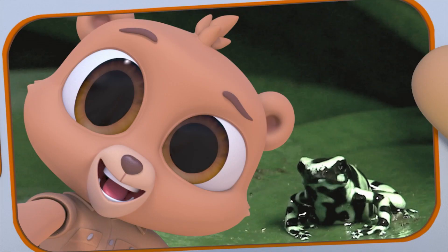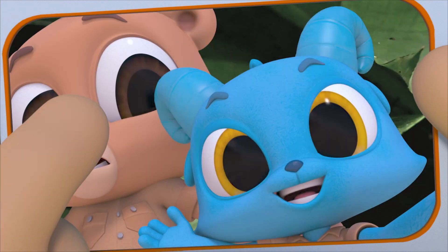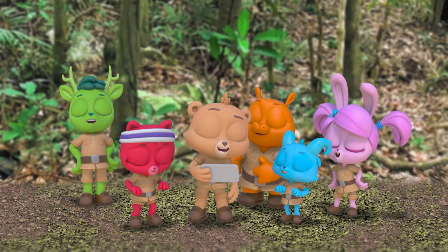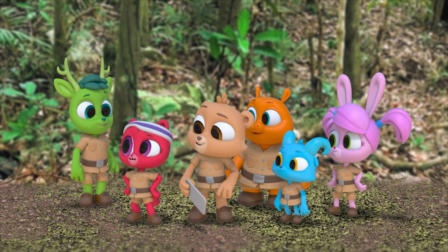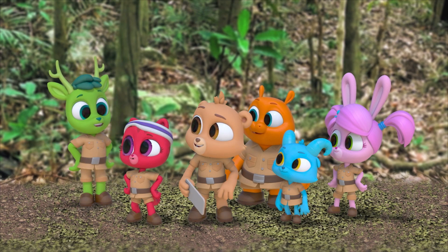Here I am with the poison dart frog. Poison? No way! But don't worry, I didn't touch it. Its skin is where the poison is — that's what protects them from creatures who try to eat them. And this one's Nash — that's a selfie of you taking a selfie. And we've just started looking. That's biodiversity: lots of different plants and animals living in one place.